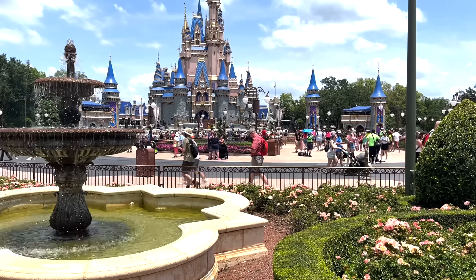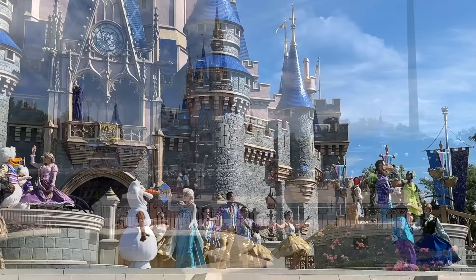Do you want an average, run-of-the-mill Disney World vacation like everybody else? Or do you want an amazing, unique Disney World vacation that everyone's going to be jealous of? If you're looking for the latter, then keep watching, because we've got just the tricks you need to know for the best trip ever.